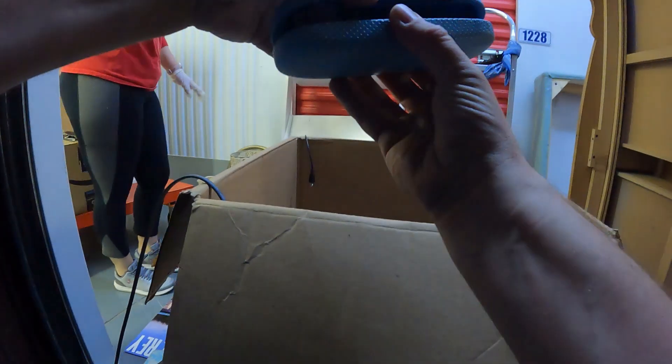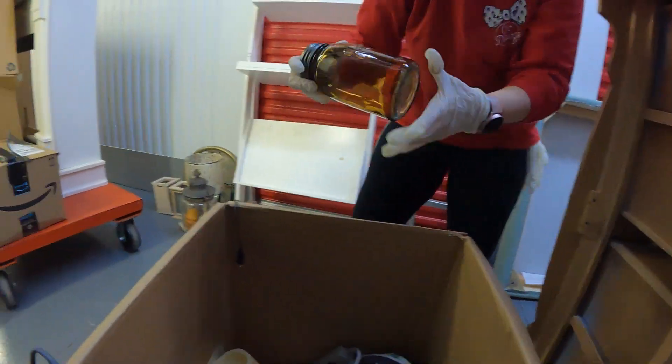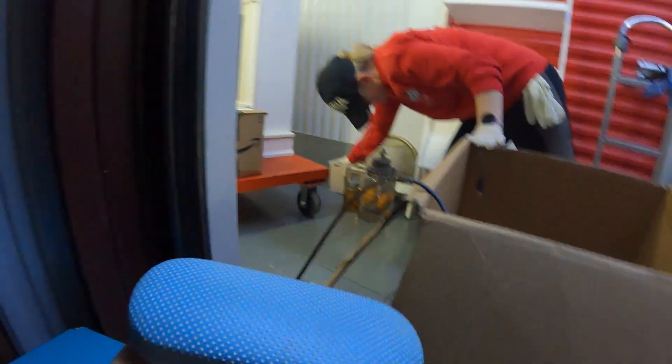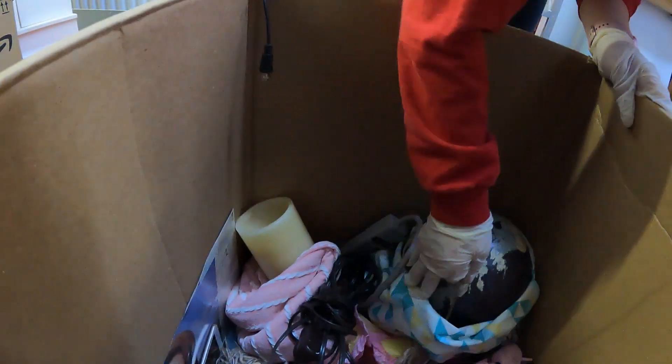Leah's pile of decor is growing over there. She found an amber-colored jar. We got some Veer sunglasses. And there's a glue gun.